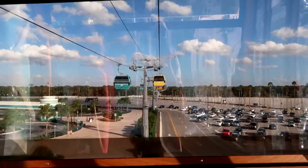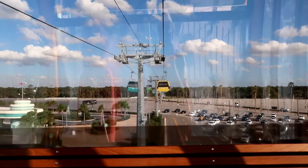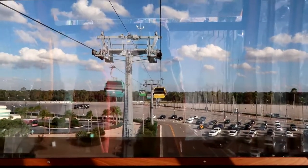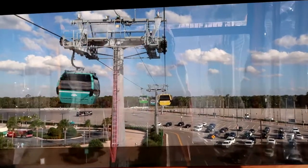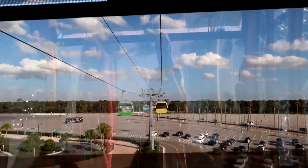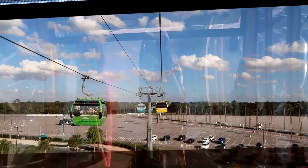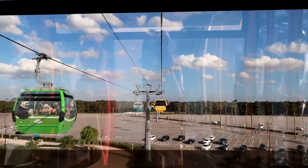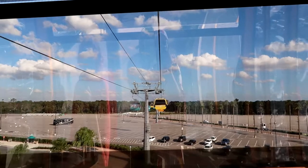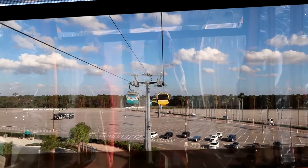Ladies and gentlemen, welcome aboard the Disney Skyliner at Disney's Hollywood Studios. We are on our way to Disney's Caribbean Beach Resort with connected flights to Epcot International Gateway, Disney's Pop Century Resort, and Disney's Art of Animation Resort. We hope you enjoyed your visit to Hollywood today. Now wave goodbye to your doors and stands below.